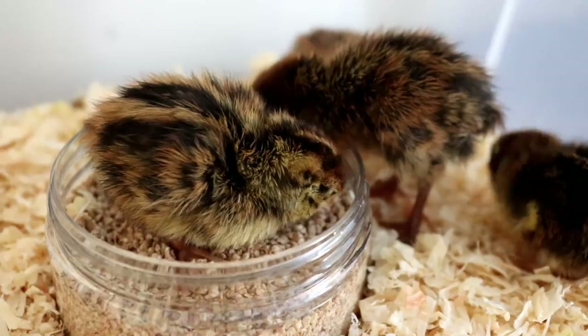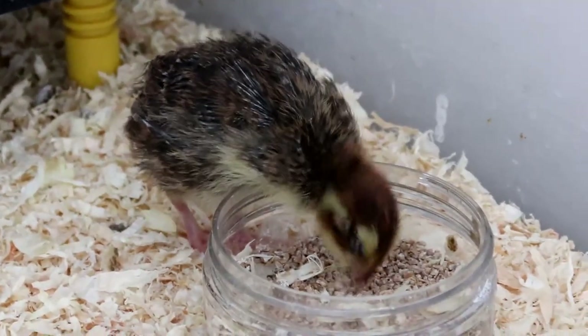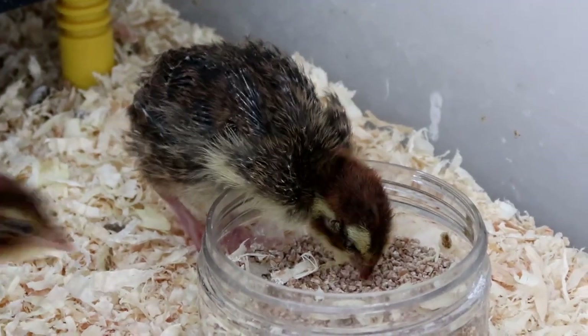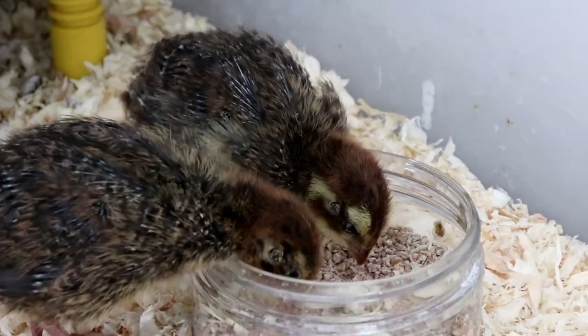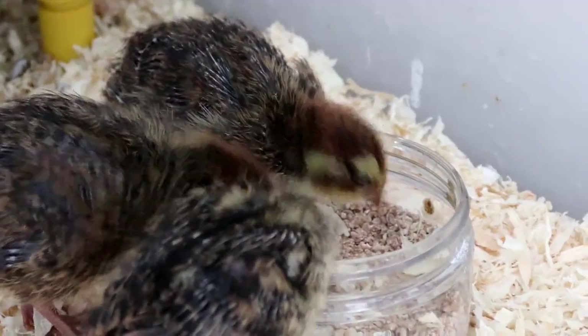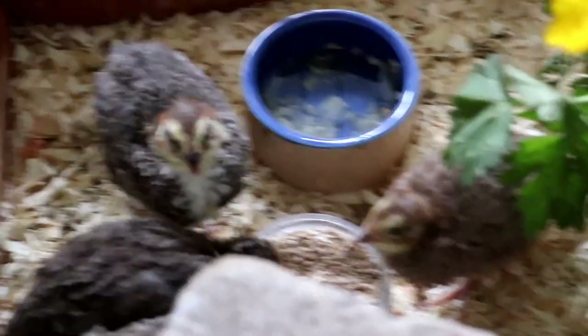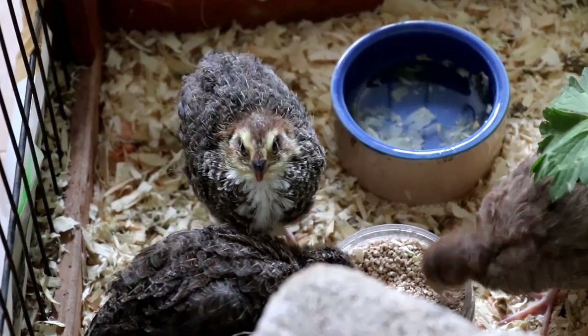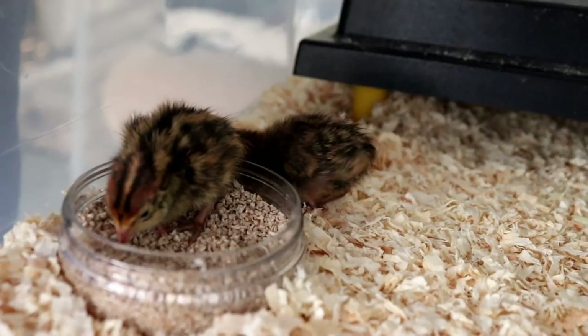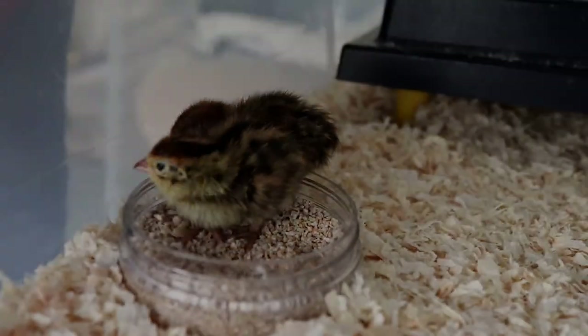I feed my quail chicks on turkey chick crumb simply because I can buy it from my local store and I don't have to buy it in a huge quantity. The chicks should have fresh crumbs available to them at all times and they will eat what they need — they don't overfeed. You can feed them either from a small bowl or one of the larger feeders, which is especially useful if you're raising more than five chicks at a time, as otherwise they can be a bit squabbly and mess the food around quite a lot.